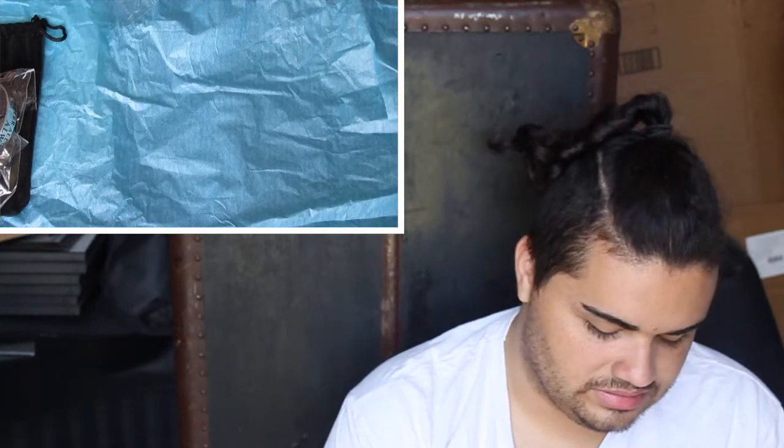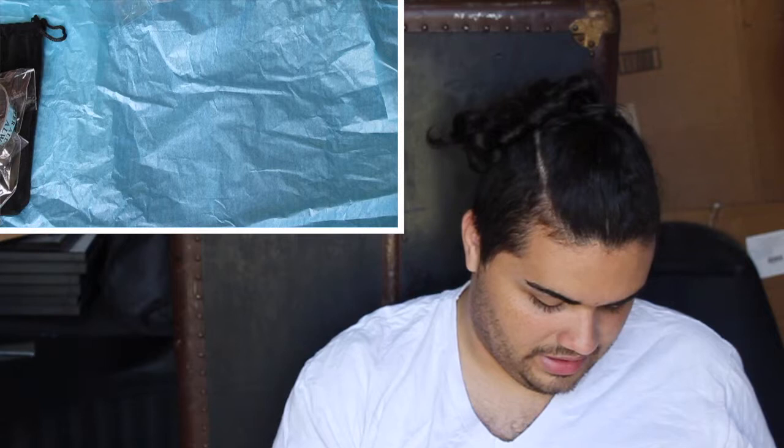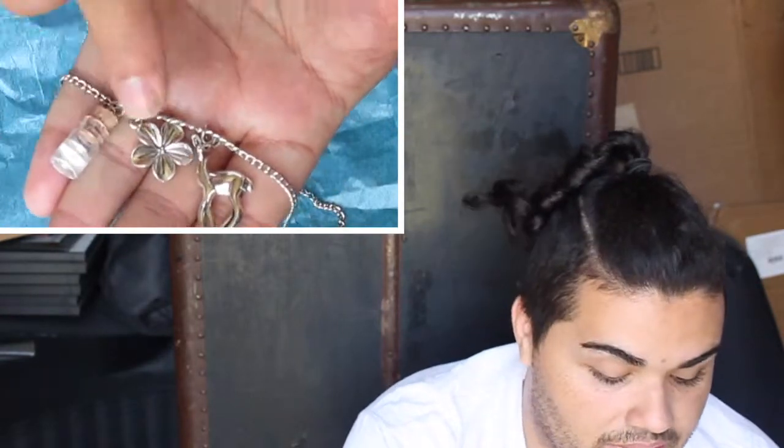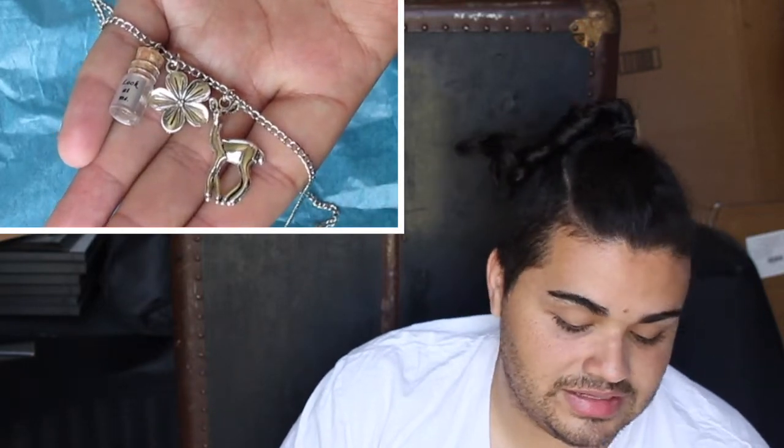The next part is a charm necklace. It has three charms: a potion bottle that says 'Look at me,' a fawn, and a flower. The little flower and the fawn are very cute on their own. To be honest, it doesn't scream Harry Potter or Snape to me all that clearly. I was hoping we might get something more potion-themed, or more defense against the dark arts oriented, or even something more Death Eater oriented. But you get what you get.